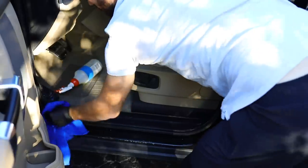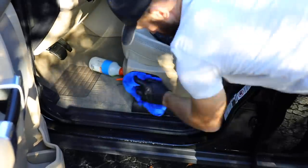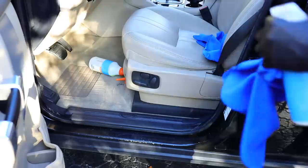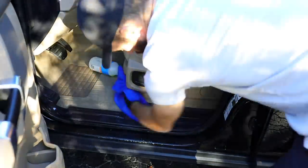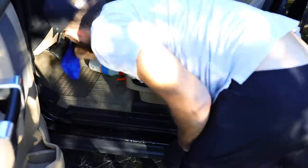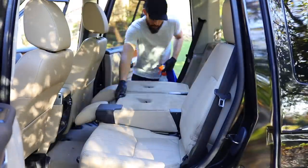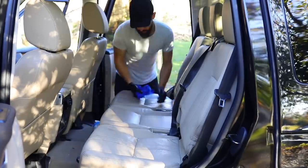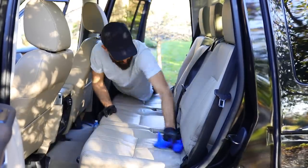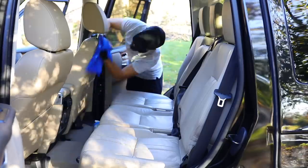Before I move on to the rear seats, I'm going to get all of the different door sills and door trims wiped down with an all-purpose cleaner, then get the gas pedal and the brake pedal cleaned up and coated with my protectant. When it comes to the leather seats, because I'm not doing a full detail, I'm just going to be wiping them down with a wet rag with all-purpose cleaner.